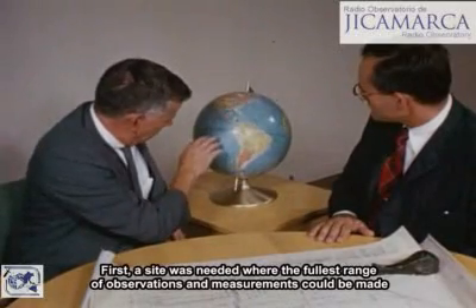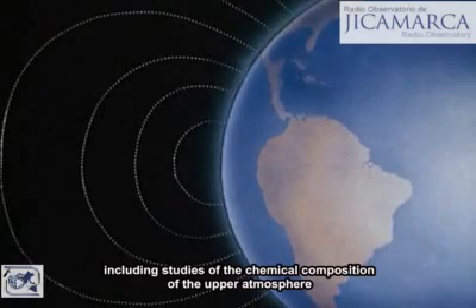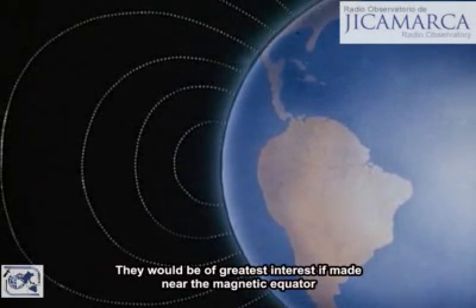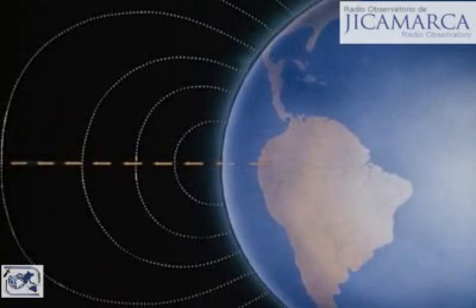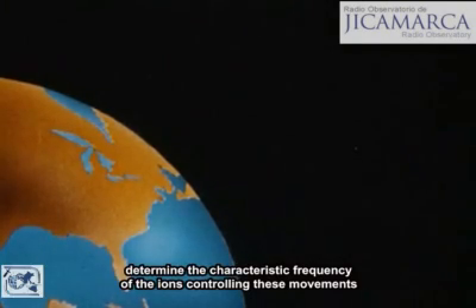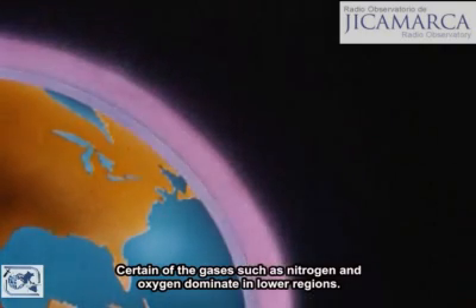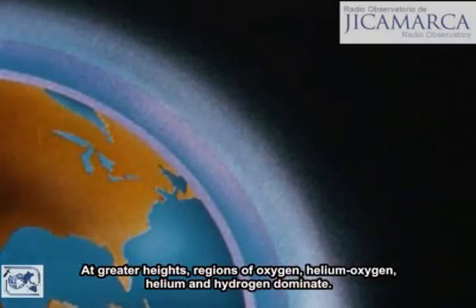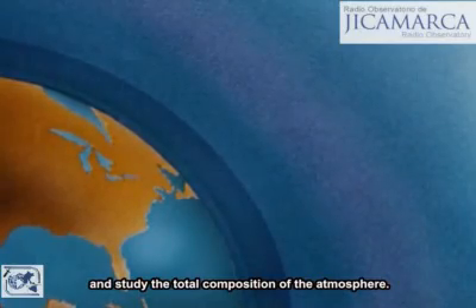First, a site was needed where the fullest range of observations and measurements could be made, including studies of the chemical composition of the upper atmosphere. They would be of greatest interest if made near the magnetic equator, where the lines of force of the Earth's magnetic field are nearly horizontal, giving the electron unusual characteristics. The pulsed radar signals could then travel perpendicularly to these lines of force and excite free electrons, allowing us to observe the gyrations of those excited electrons, determine the characteristic frequency of the ions controlling these movements, and identify the chemical composition of atmospheric gases. Certain gases such as nitrogen and oxygen dominate in lower regions; at greater heights, regions of helium and hydrogen dominate. With scatter radar, we can learn the heights of these various regions of gases and study the total composition of the atmosphere.